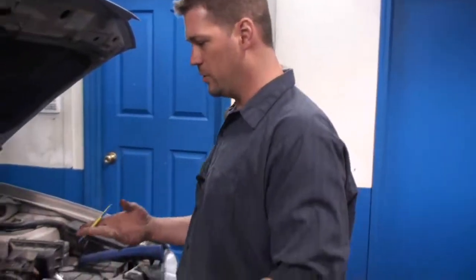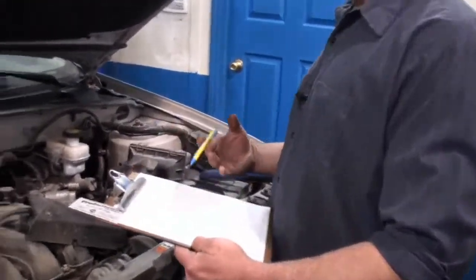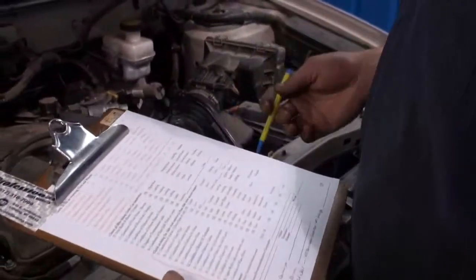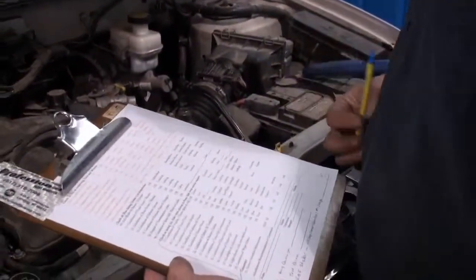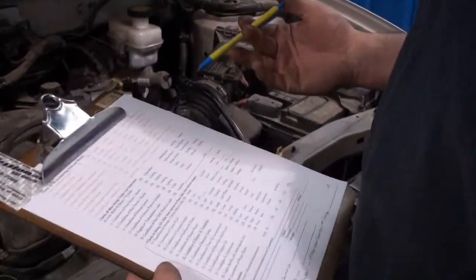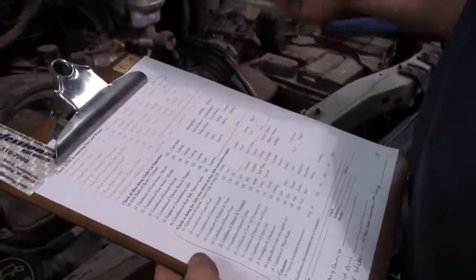We're going to start by doing an under-hood inspection on the vehicle, to give you an idea of what it all entails and what we do to verify if the vehicle is in good shape or not. We're going to start off by checking the fluids, the belts, the hoses. We have a checklist that I use — it's about a 30 to 50 point inspection list so we don't miss anything. This form can be downloaded at professionalfleet.com and you can print it out for yourself or for the person inspecting the vehicle for you.